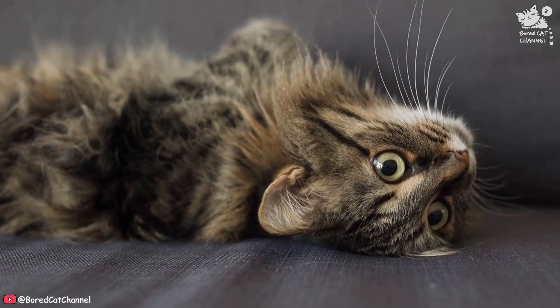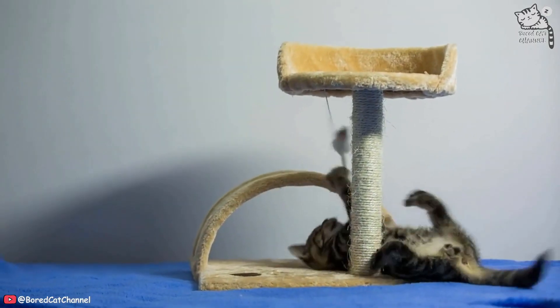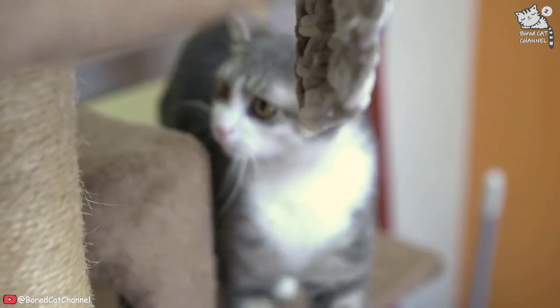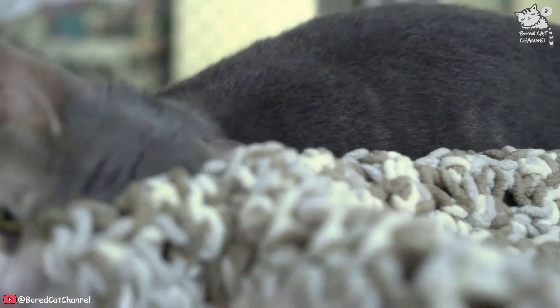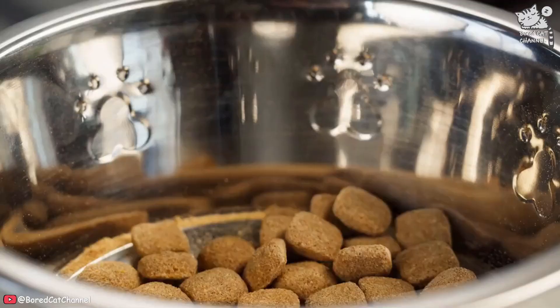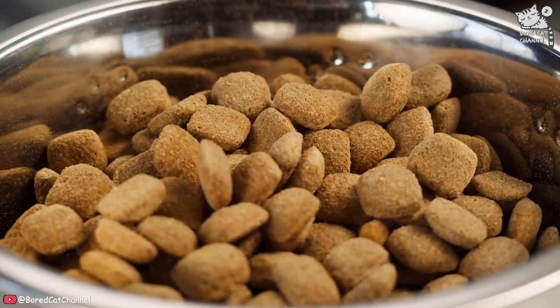Here are a few tips to try. Provide an appropriate scratching post or pad. Cats have a natural instinct to scratch and they need a designated spot to fulfill this need. Make sure to place the post or pad in an area where your cat typically scratches furniture, and ensure that it is tall enough for your cat to fully stretch out on. You can encourage your cat to use the post by rewarding them with treats or toys when they do so.